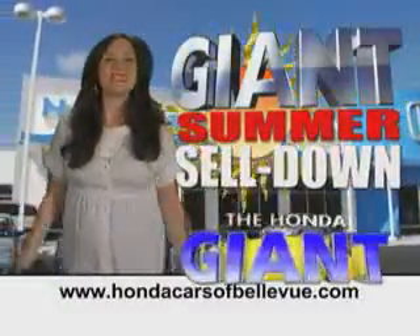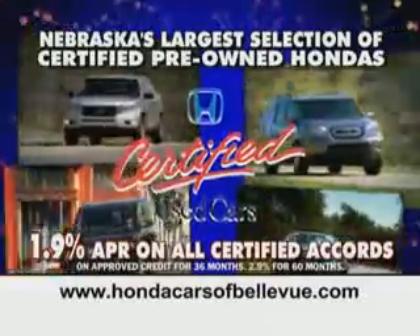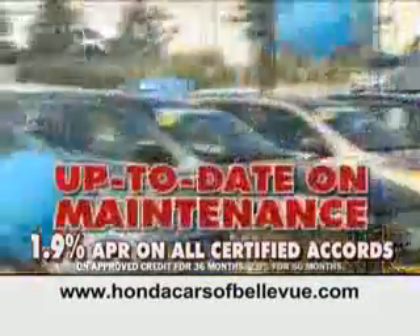Get to Honda Cars of Bellevue's giant summer sell-down and save thousands. We have Nebraska's largest inventory of certified pre-owned Hondas. Each has passed a rigorous 150-point inspection, is up-to-date on maintenance, and comes with a Carfax history report.